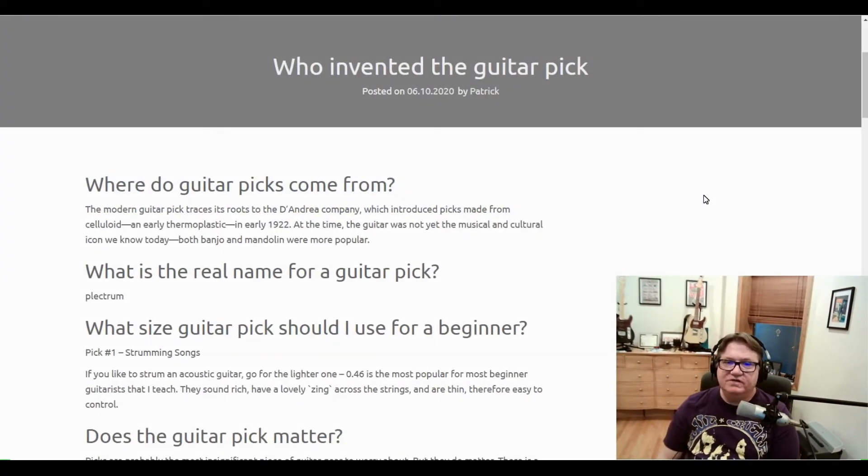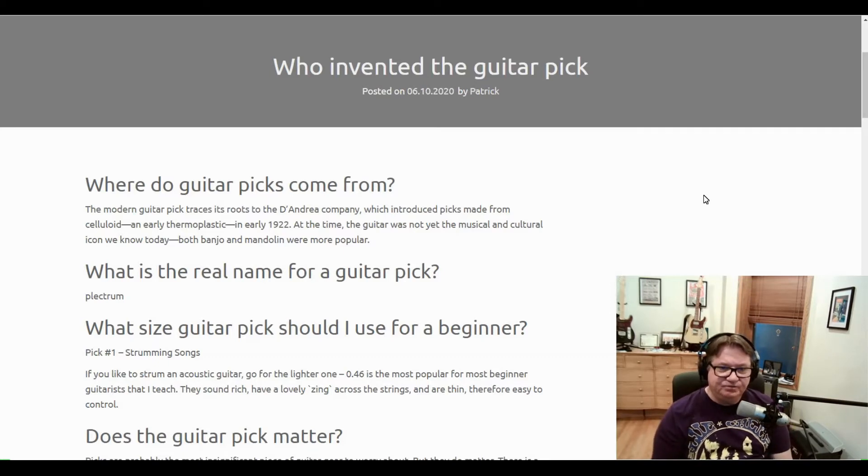The question for today is, who invented the guitar pick? According to SoundwaveMusicCompetition.com, it says: where do guitar picks come from? The modern guitar pick traces its roots to the D'Andrea Company, which introduced picks made from celluloid — an early thermoplastic — in early 1922. At the time, the guitar was not yet the musical and cultural icon we know today. Both banjo and mandolin were more popular.